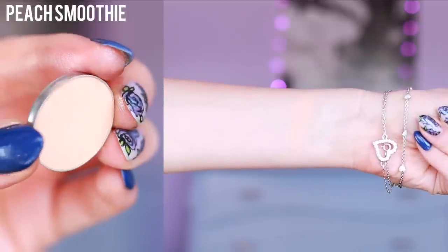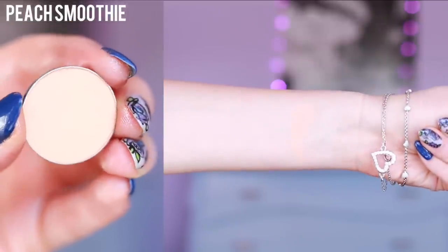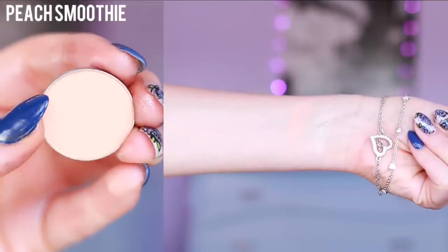Next we have Peach Smoothie, which doesn't look like a very exciting color, but this is the best transition shade for any eye look. I love it.